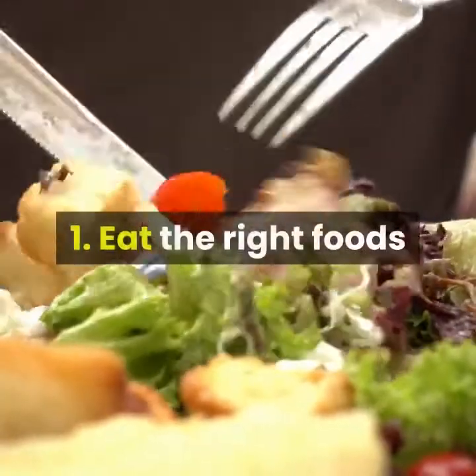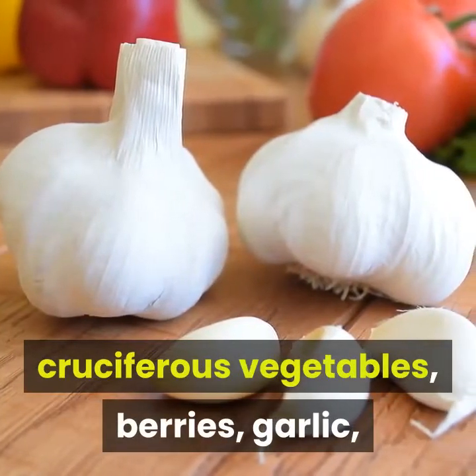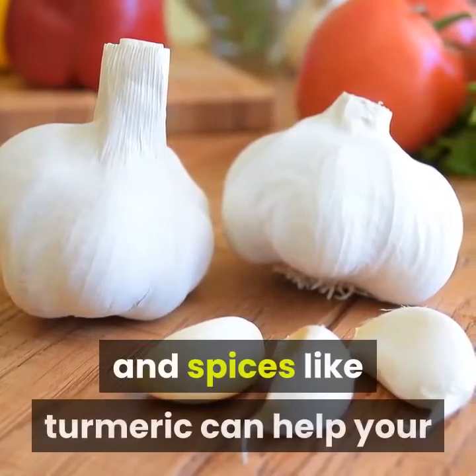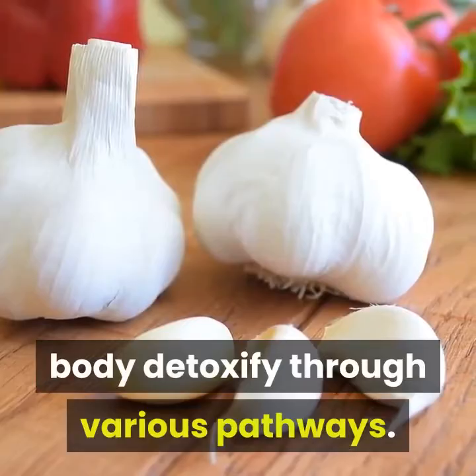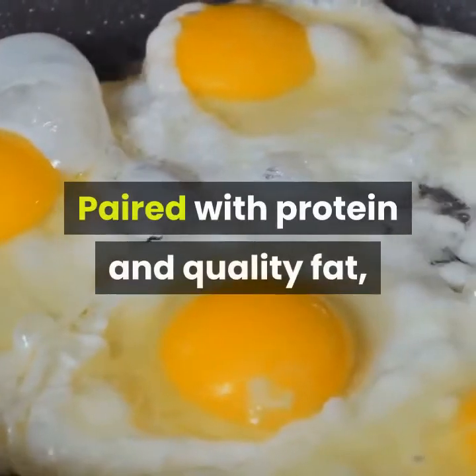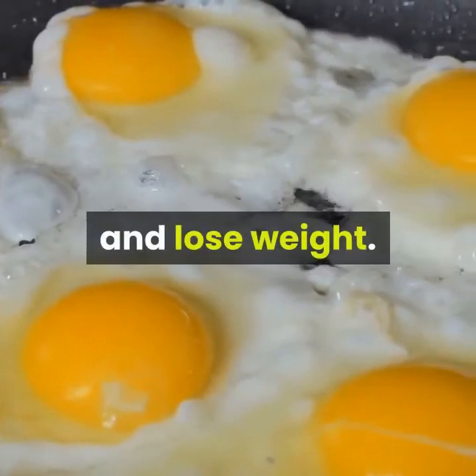1. Eat the right foods. Copious studies show whole foods including cruciferous vegetables, berries, garlic, and spices like turmeric can help your body detoxify through various pathways. Paired with protein and quality fat, these whole foods create an optimal food plan to detoxify and lose weight.